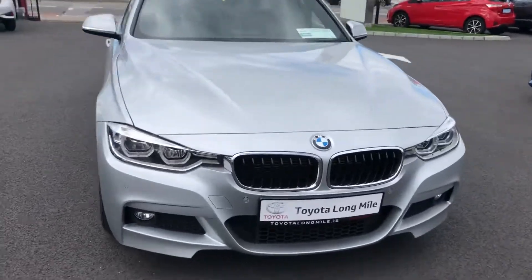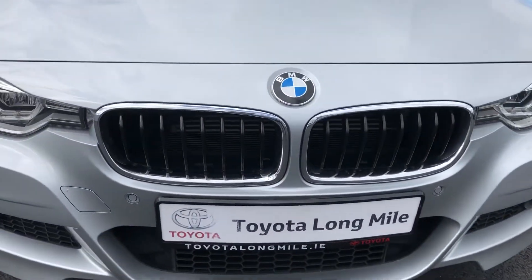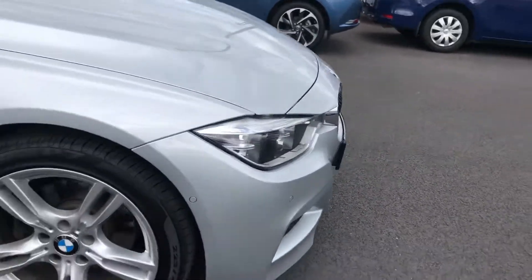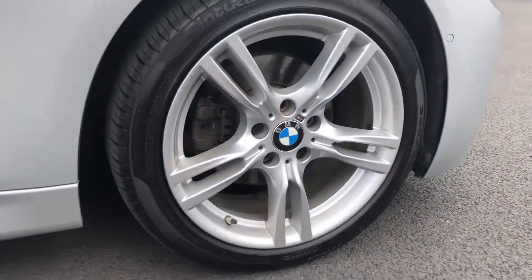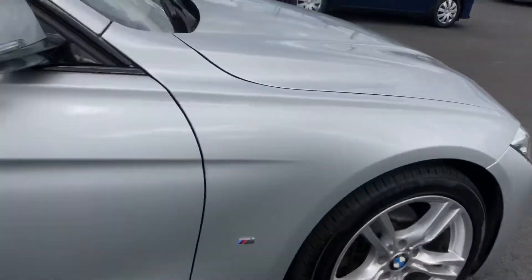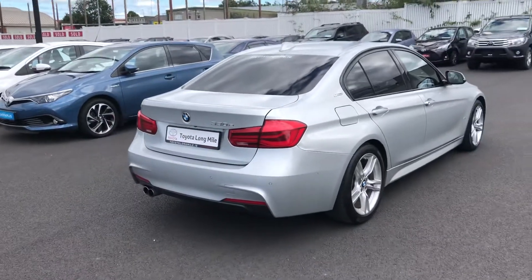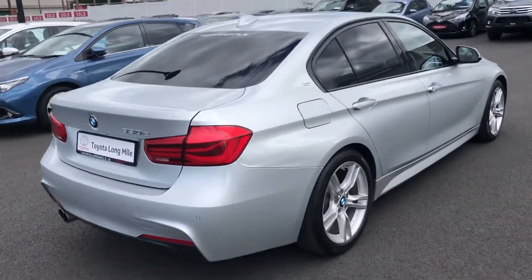On the front you have the signature BMW grille with chrome on the surrounds. You also have your parking sensors and your forks, and you have these Xenon LEDs. You have 17-inch M Sport alloy wheels, privacy glass in the back, the shark fin aerial, and dual exhaust there also.